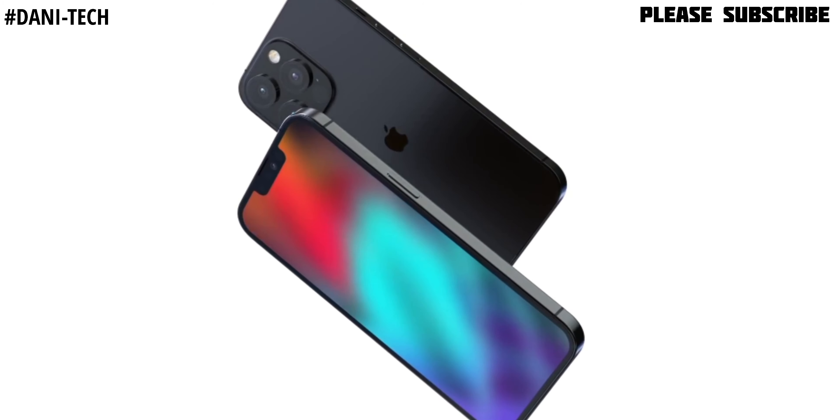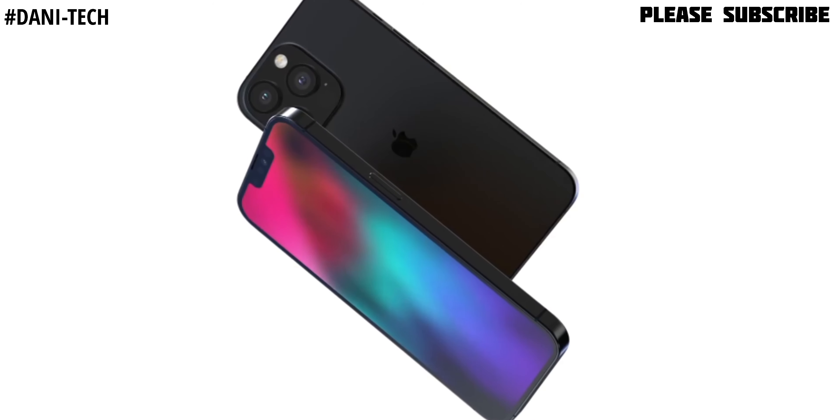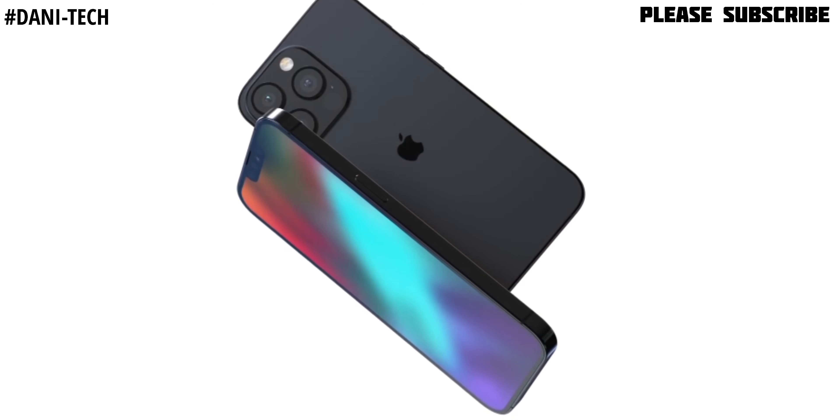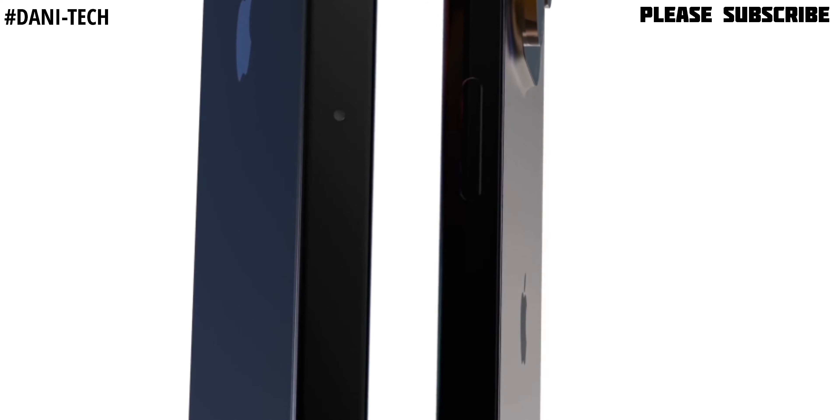Finally, we expect the iPhone 13 to be released in mid-September 2021. I want to know your thoughts in the comment section. I hope you liked the video — please click subscribe to support me. I'll be back with you in the next one. Take care, bye-bye.